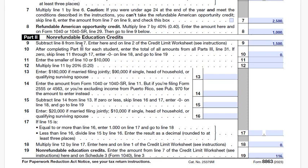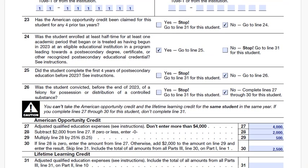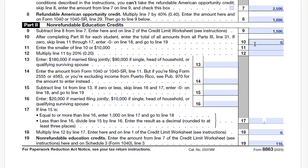Line 9: subtract line 8 from line 7 — $2,500 minus $1,000 equals $1,500. Line 10 is for the Lifetime Learning Credit from Part 3 line 31 — we don't have any, so it's zero. Line 18 will therefore be zero, and we skip ahead. To get line 19, we need to complete the credit limit worksheet.